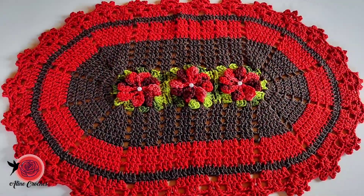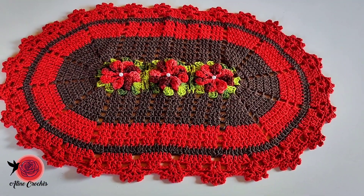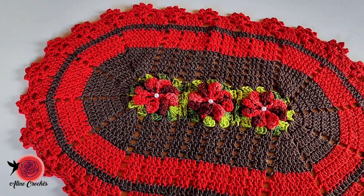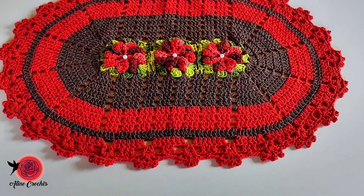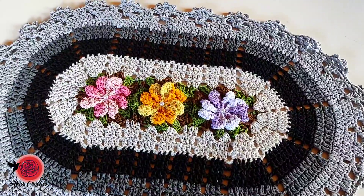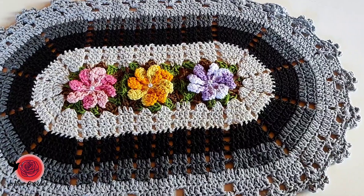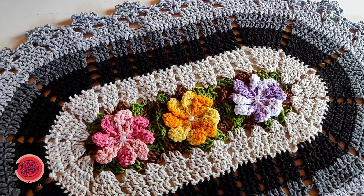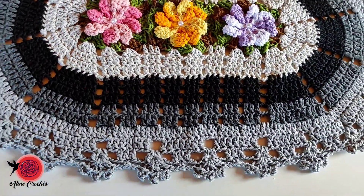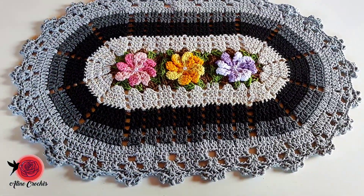Vou começar mostrando esse tapete avulso que é maravilhoso. O tom que eu usei nele é o marrom café com vermelho — foi a primeira vez que eu fiz essa combinação e ficou muito lindo! E essa próxima combinação é muito linda: eu usei tons de preto, cinza e prata, e utilizei flores coloridas. Essa ideia é bem bacana pra você que tem florzinhas avulsas — vai ficar a coisa mais linda.